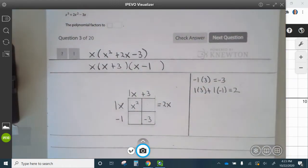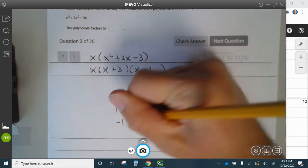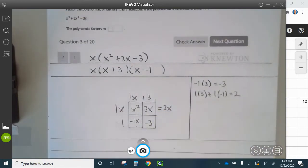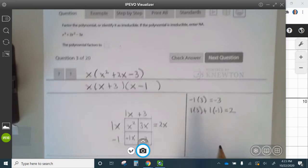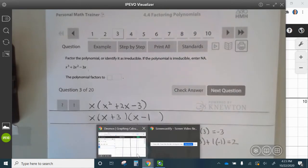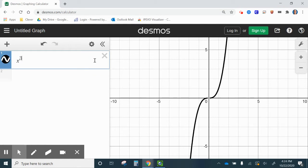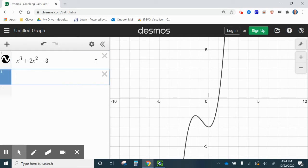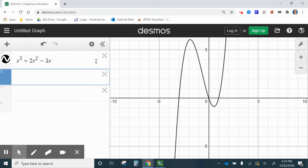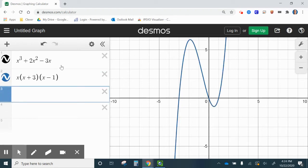1x times 3 is 3x, and negative 1 times 1x is negative 1x. These combine to be 2x, so we know this is the correct factorization. We graph x cubed plus 2x squared minus 3x and x times (x plus 3) times (x minus 1) — they overlap, so that is the correct factorization of that.